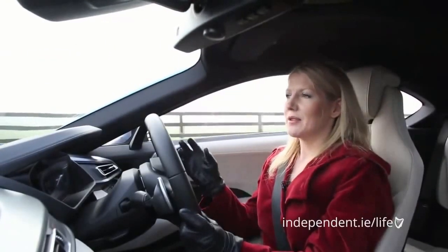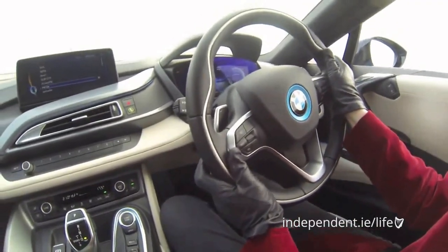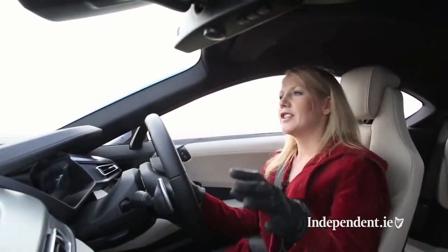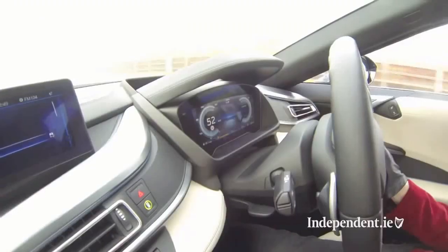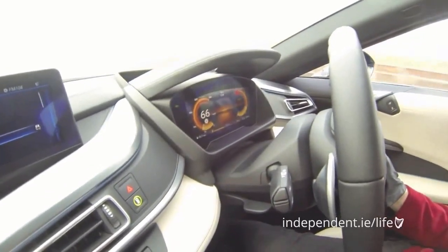The i8 is obviously a hybrid so it works on the basis of the front wheels, and to the back there is a 1.5 three-cylinder engine. There's also a tiny motor that acts as a generator. You are not even aware of this — it just switches seamlessly. You can also drive up to 120 kilometres on electric power alone, but if you flick it into sport mode you get the full resources of the car.